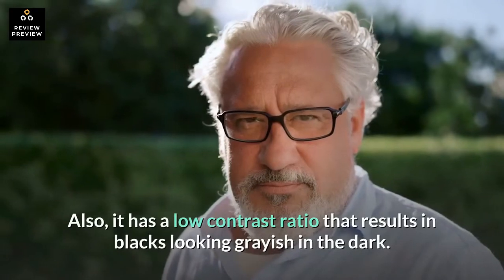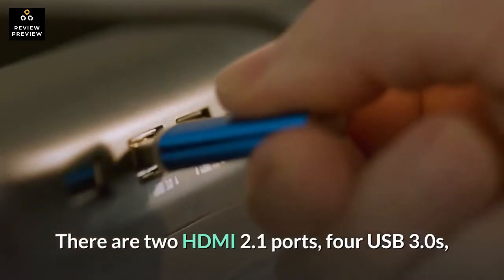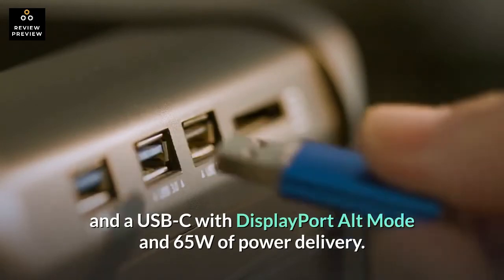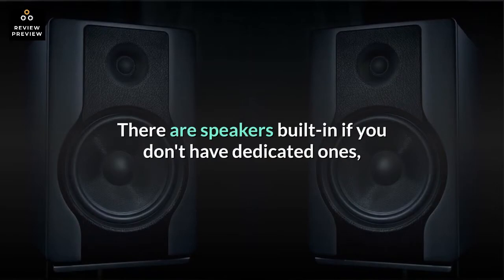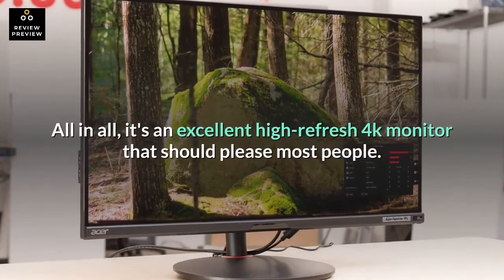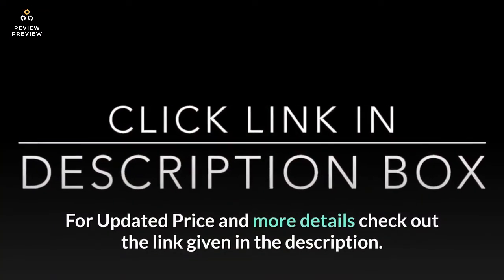It has a low contrast ratio that results in blacks looking grayish in the dark. There are two HDMI 2.1 ports, four USB 3.0s, and a USB-C with DisplayPort Alt Mode and 65W of power delivery. There are speakers built in if you don't have dedicated ones, and there's a blue light filter to provide a more comfortable viewing experience at night. All in all, it's an excellent high refresh 4K monitor that should please most people.